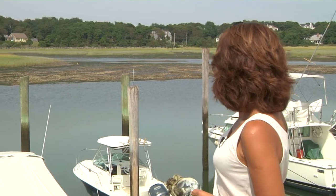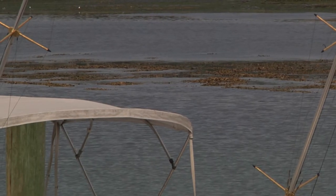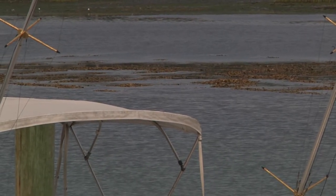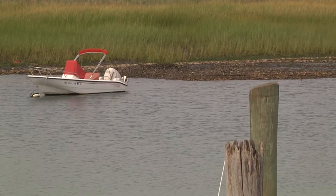We are standing in one of our Living Labs project sites in Wellfleet Harbor, and you can see in the distance at low tide it's exposing our project site where we are restoring oyster reef. It's a collaborative project between the town of Wellfleet, the Green Harbors project at UMass Boston, and the School for the Environment.